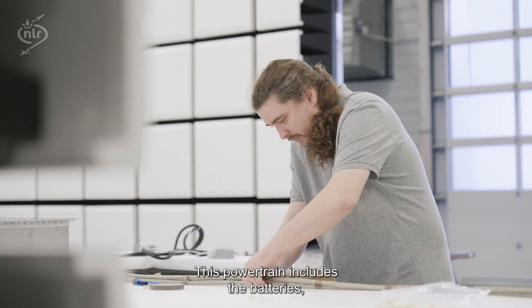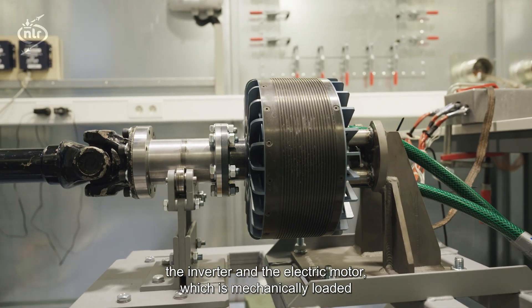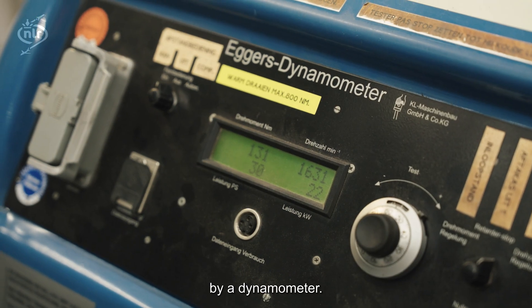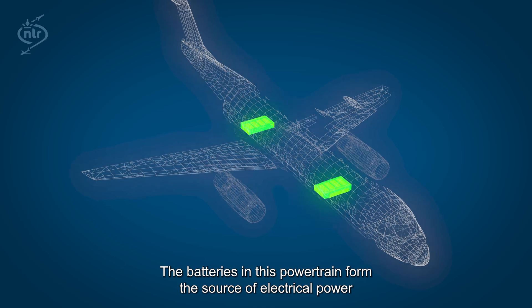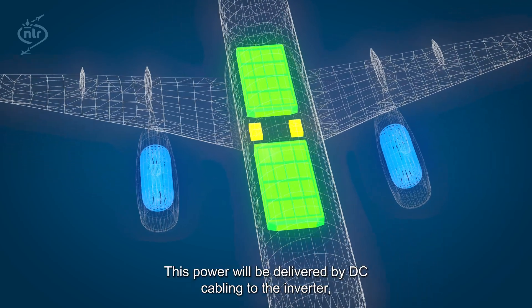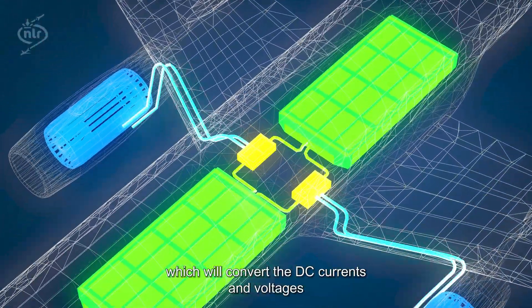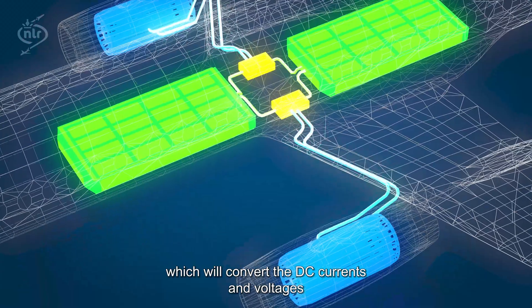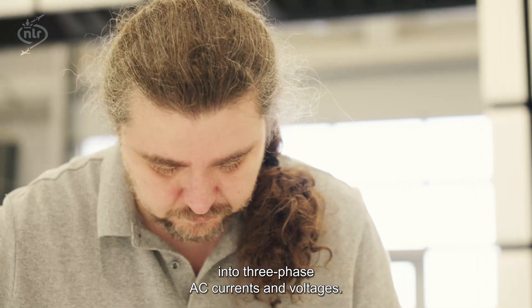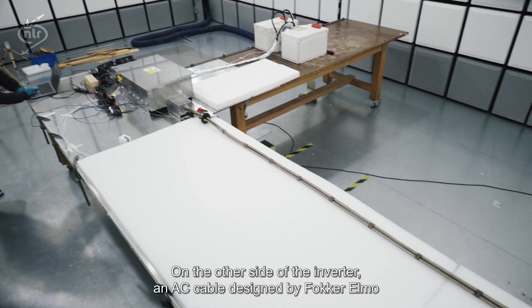This powertrain includes the batteries, the inverter and the electric motor, which is mechanically loaded by a dynamometer. The batteries in this powertrain form the source of electrical power. This power will be delivered by DC cabling to the inverter, which will convert the DC currents and voltages into three-phase AC currents and voltages.